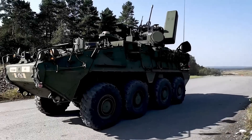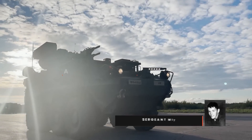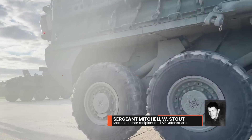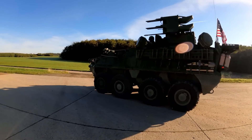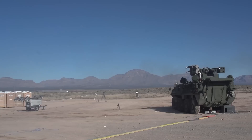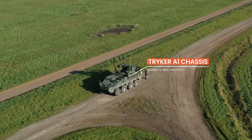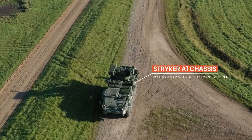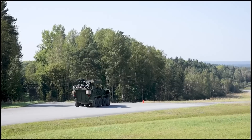In 2024, the U.S. Army renamed the IM-SHORAD to Sergeant Stout, in honor of Sergeant Mitchell William Stout, a Medal of Honor recipient and Air Defense Artillery man. While the name has changed, the core system remains the same. The Sergeant Stout vehicle, based on the Striker A-1 chassis, offers enhanced mobility and protection for maneuver units, enabling them to operate more effectively across different domains.